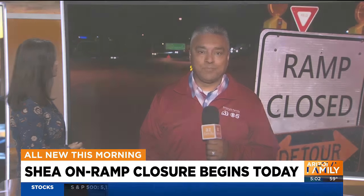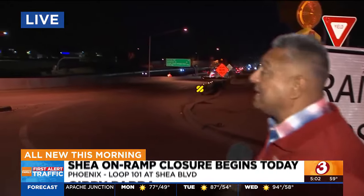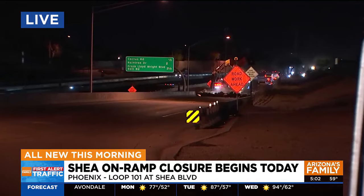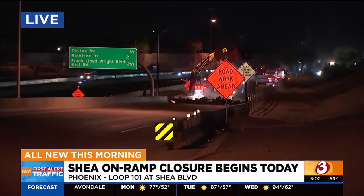Good morning to you. Good morning, Jean. As you can see behind me, it is closed. As a matter of fact, ADOT wants you to plan ahead. Right behind me over my shoulder, as Mike Smith is showing you, they are already putting in the work here.